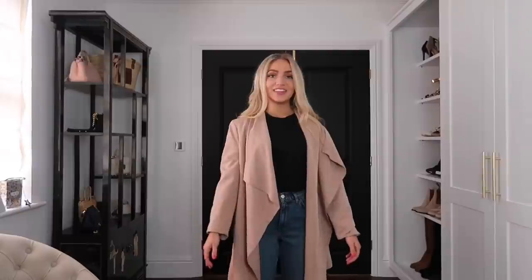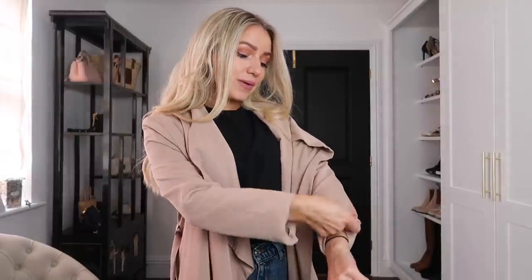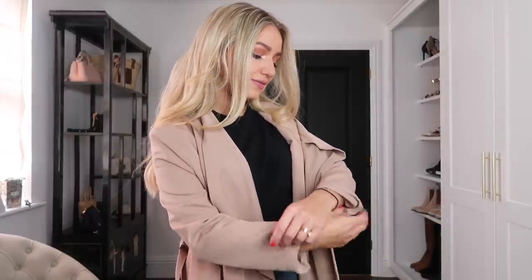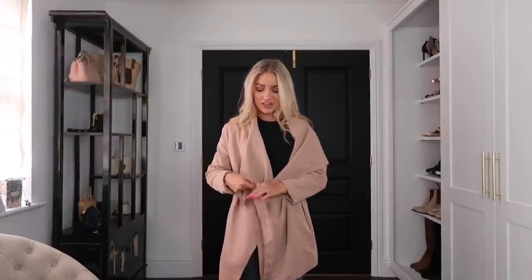That is the quickest way to alter your sleeves — just pinch where you want the sleeve to be, fold the excess fabric underneath, and that's it. It's so quick and easy, and it just makes jackets fit so much better, looking like they're actually from the petite section even though this one wasn't.